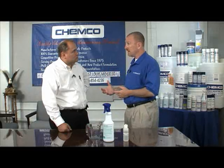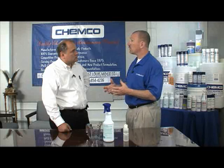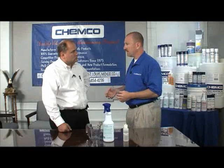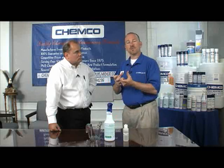Biozyme dilutes quite a bit, depending on what you're trying to eliminate odor-wise or what you're trying to clean if it's an organic stain. You'll notice right here on the bottle that it can dilute anywhere from 15 parts water to one part product, all the way up to 20 parts water to one part product. You can also pour this right down a toilet straight or a grease trap, because the enzymes will get in there, eat up all those proteins that are causing the bad odors, and you'll have a very pleasant smell.